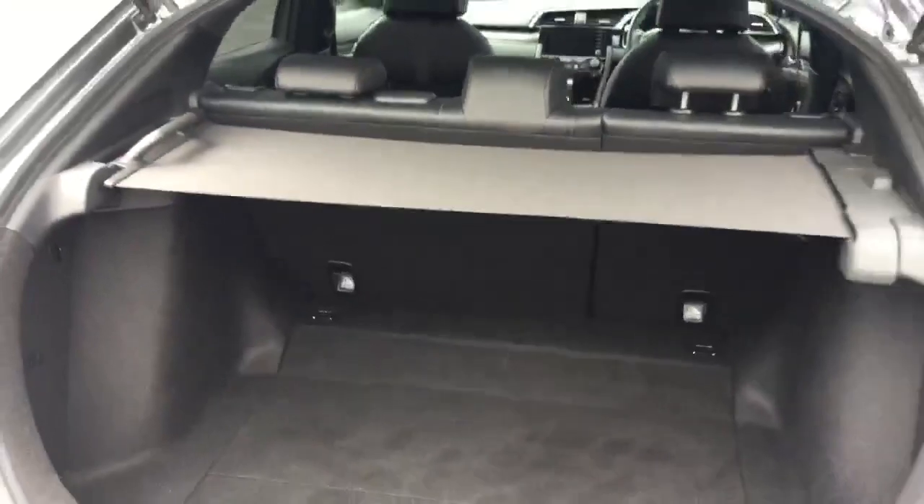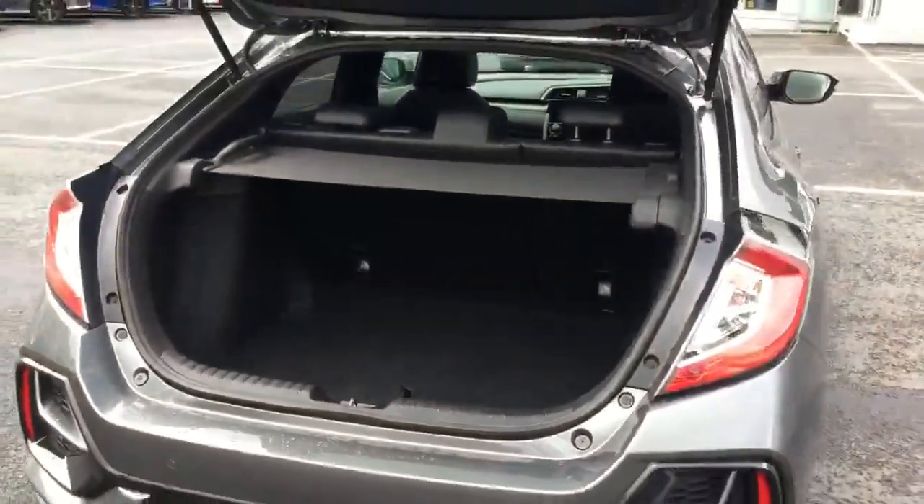Large capacity boot area with 60-40 folding rear seats, retractable privacy tonneau cover — all very clean and tidy.